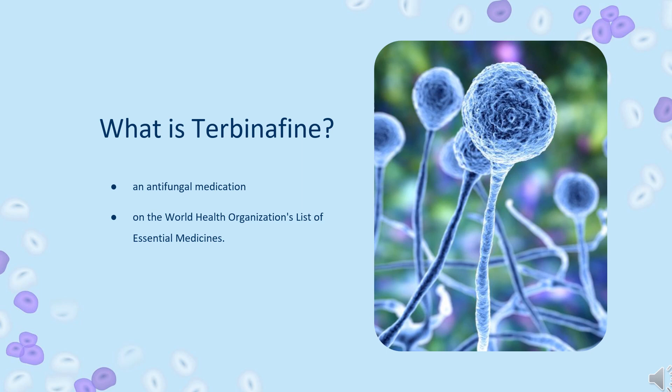Terbinafine was discovered in 1991. It is on the World Health Organization's list of essential medicines. In 2020, it was the 279th most commonly prescribed medication in the United States, with more than 1 million prescriptions.